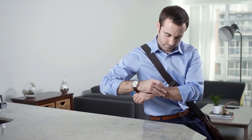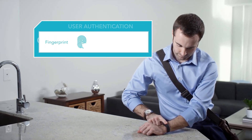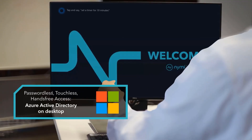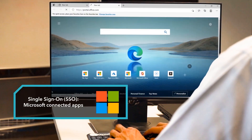Nimi's device provides a simple, natural user experience through continuous biometric authentication and on-body detection through an ECG sensor. The user simply puts the band on, completes a one-time biometric authentication, and can authenticate to all of their devices, applications, and workspaces until they remove the band. Thanks for sharing Nimi's innovative approach to biometric authentication.